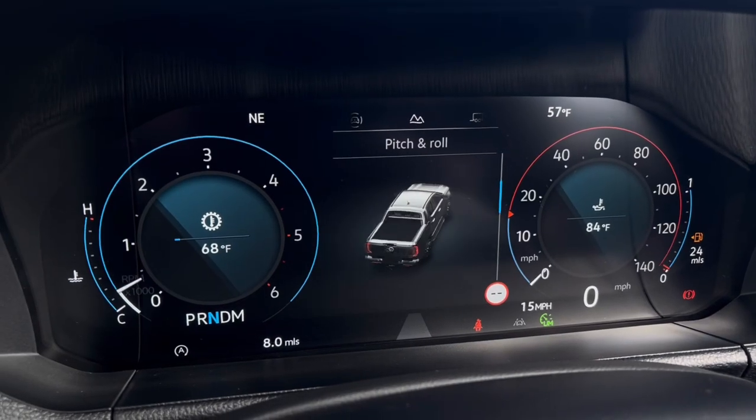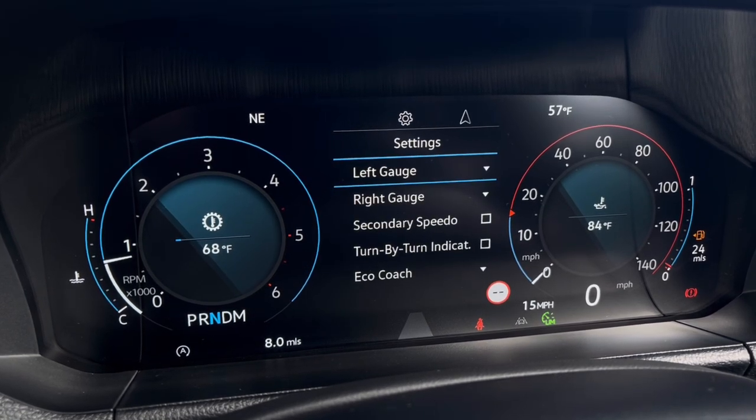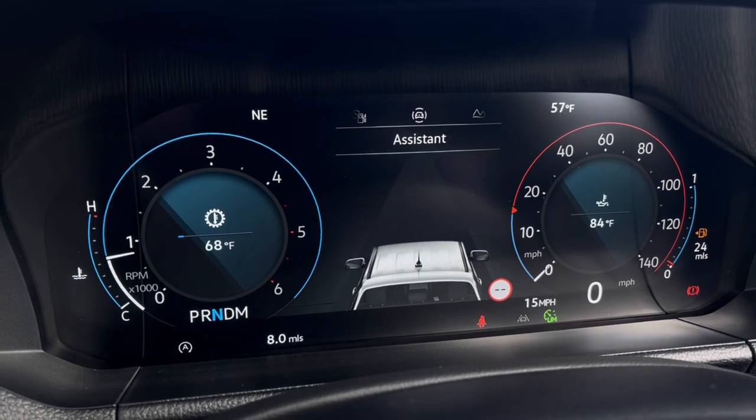Once the van is started, you can gain access to a dashboard display where you can view key information such as mileage and driver assist systems, featuring adaptive cruise control and lane keeping systems.